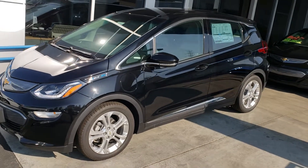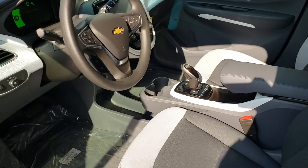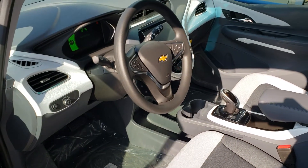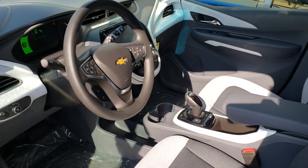Let me show you the interior. This vehicle's got your passive key entry. They're very comfortable on the interior. This vehicle gets 238 miles on a charge. Seating for five.